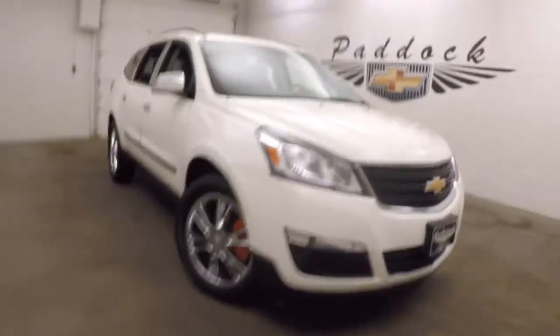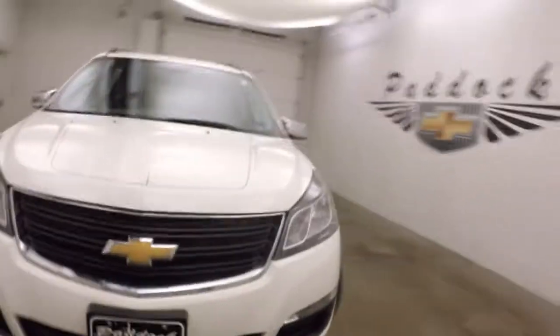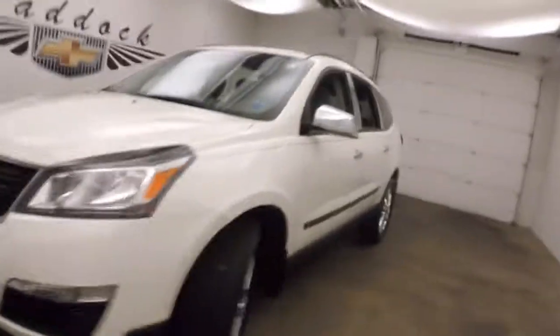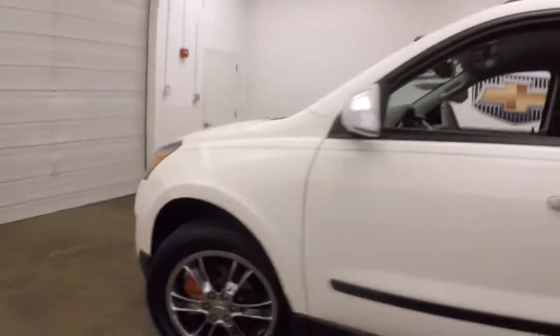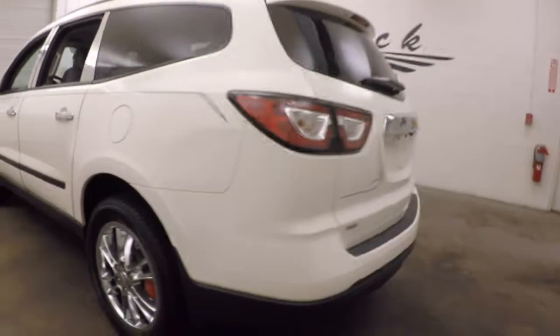It's a 2014 Chevy Traverse. Nice white paint, nice pinstriping. It has nice chrome wheels and nice red covers over the brake calipers — a little extra style. It is all-wheel drive, so it's perfect for the Western New York weather.